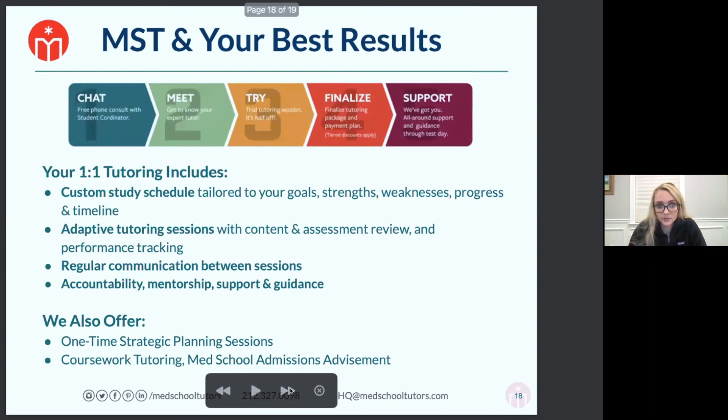MST offers tutoring for all levels — from pre-med to residency and boards. We provide a custom study schedule, tutoring sessions, communication between sessions, and mentorship and support. We also offer one-time strategic planning sessions if you just want to check in with someone and see whether your strategy makes sense. Keep us in the back of your mind in case you ever need help.